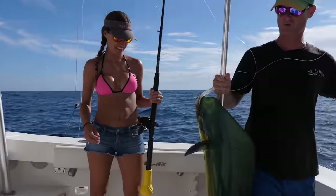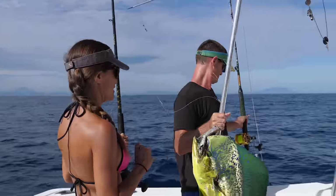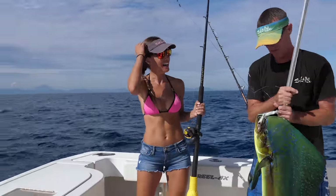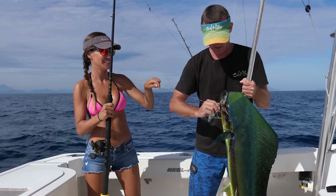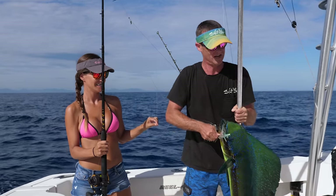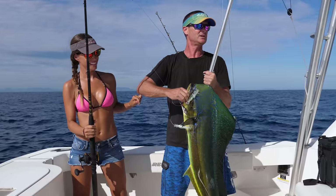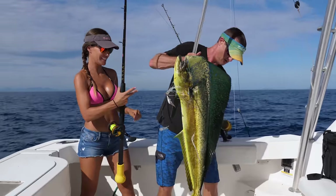Look at him — that is such a beauty. He was hungry, he ate both lures. This fish was running out drag for about 10 seconds before her rod even got hit. This is just a crazy dolphin. Unreal, Louisa. This doesn't get any better than this, guys. You don't even got to be good out here to catch dolphins — they can be hooked and they'll still bite. They don't care.